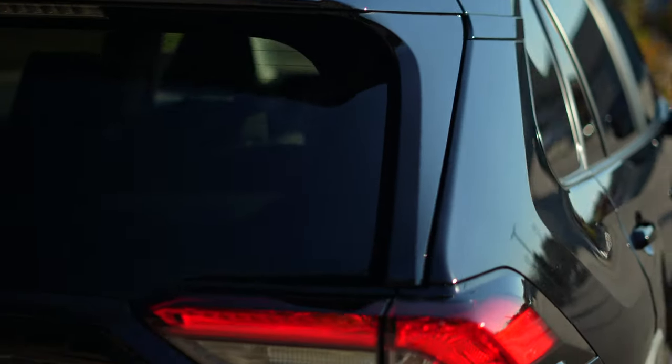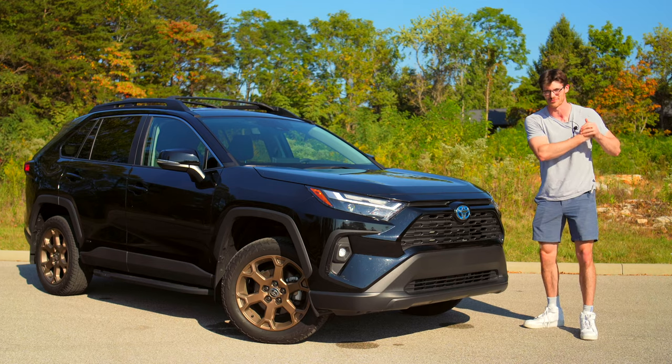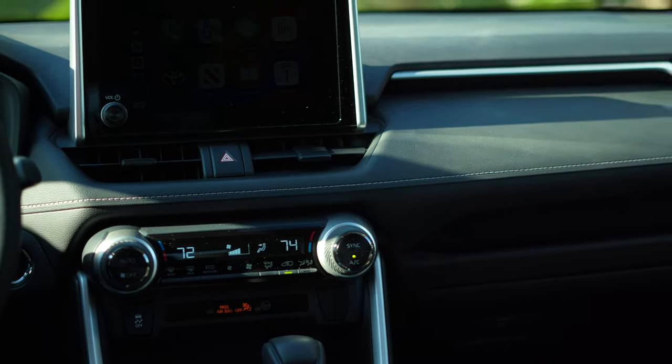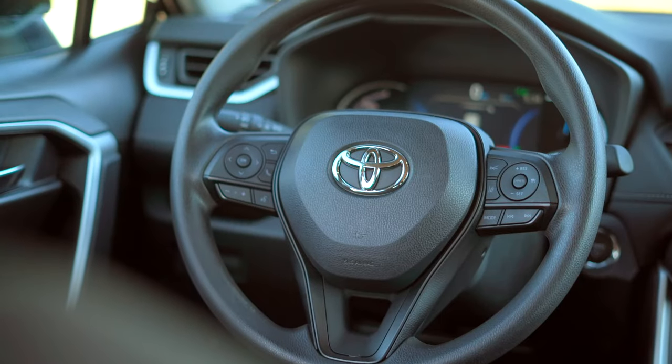Though there's no availability of a power rear gate, because this is a Woodland, brother — use them soft arms. Every RAV4 interior has rugged touches, so Toyota didn't feel the need to add anything to the Woodland outside of those floor mats.